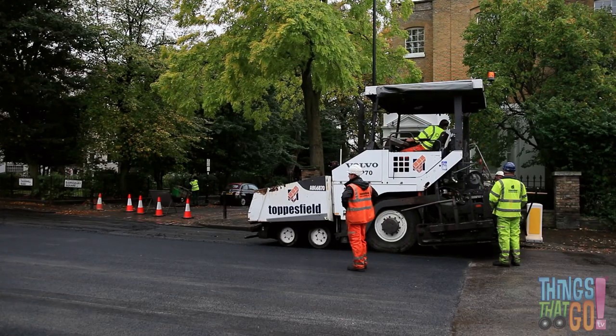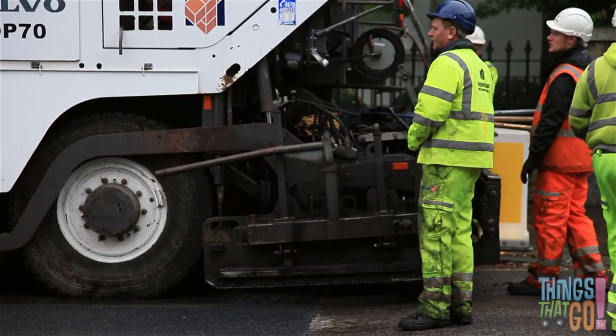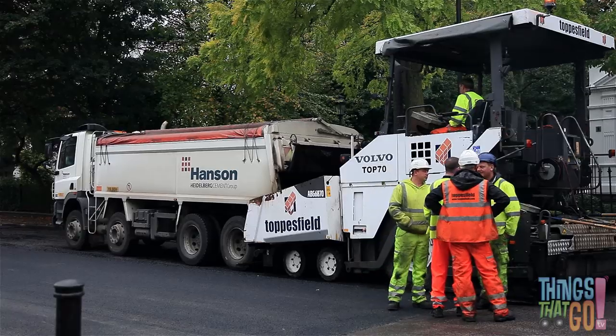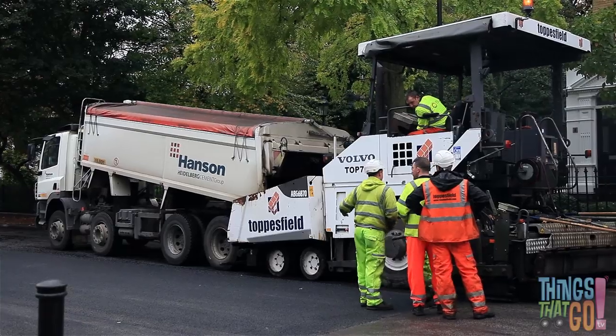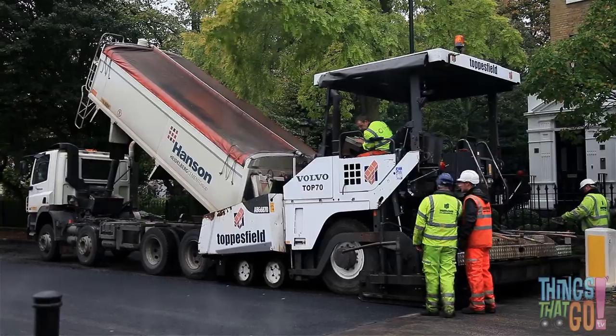Here's the large paver. At the back, the screed lowers down. Now the noisy dump truck reverses up. The back of the dump truck is full of hot asphalt. The back begins to lift up, tipping the hot asphalt into the front of the paver. Together the dump truck and paver move forward.